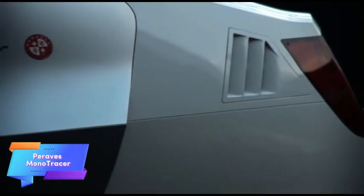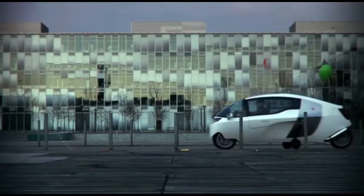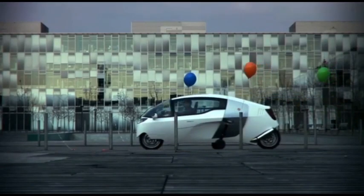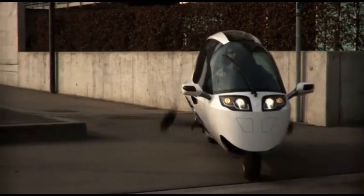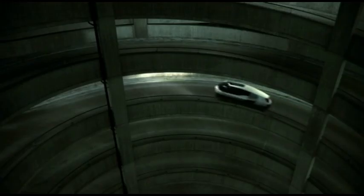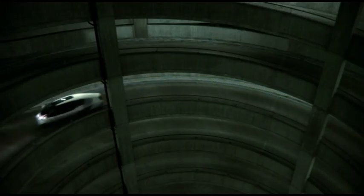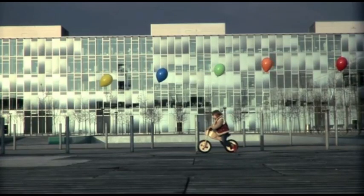The Paravis MonoTracer is a revolutionary fully enclosed electric motorcycle that combines the agility of a motorcycle with the comfort and protection of a car. Designed for those seeking a high-performance eco-friendly ride, the MonoTracer offers a remarkable 250-mile range on a single charge, making it perfect for both short city trips and long-distance journeys.